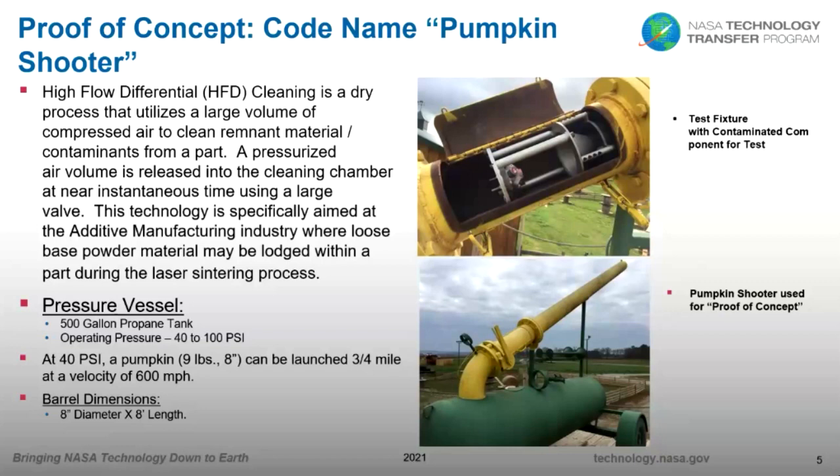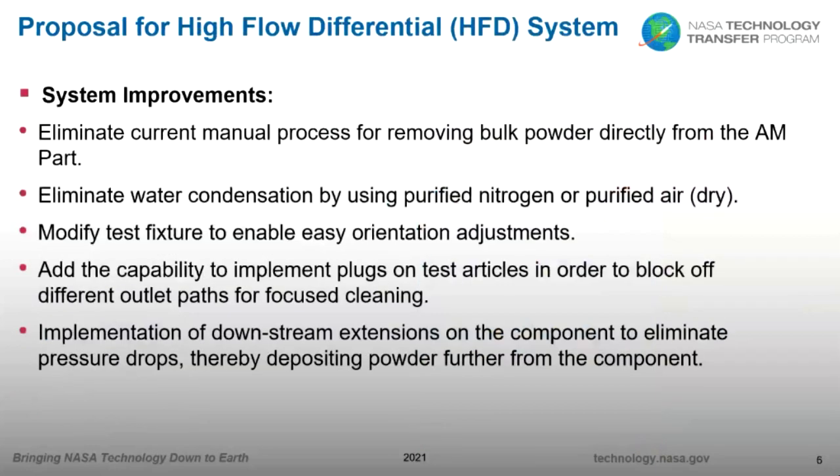We then wanted to build a piece of equipment better than using a pumpkin cannon. The proposed improvements included: eliminating the manual process for removing bulk powder — such as percussive use of a rubber mallet, blowing with shop air, or vacuuming with a shop vac. We also wanted to eliminate water condensation that occurs when blowing with air, by using purified nitrogen or purified dry air — specifically missile grade air, which we have available. We had also been using a shaker table, but it was very time-consuming and not very successful.